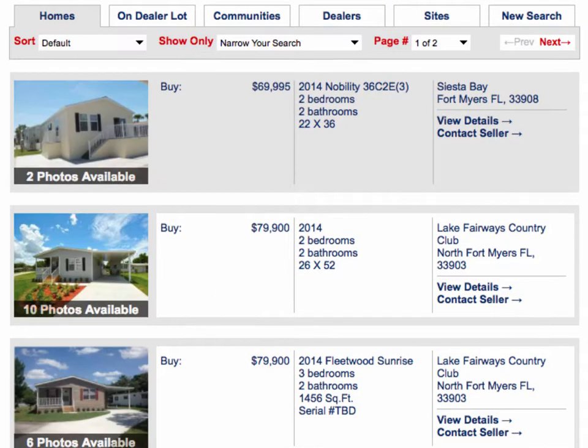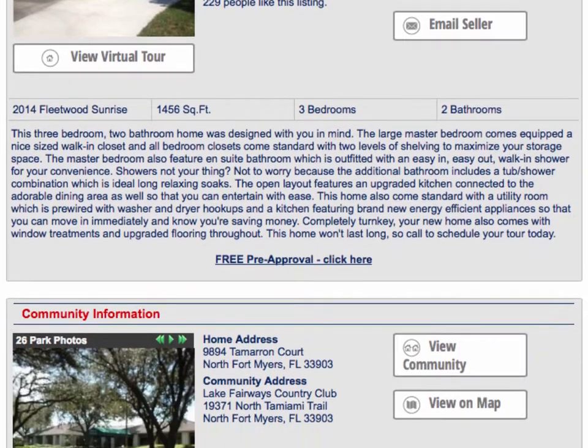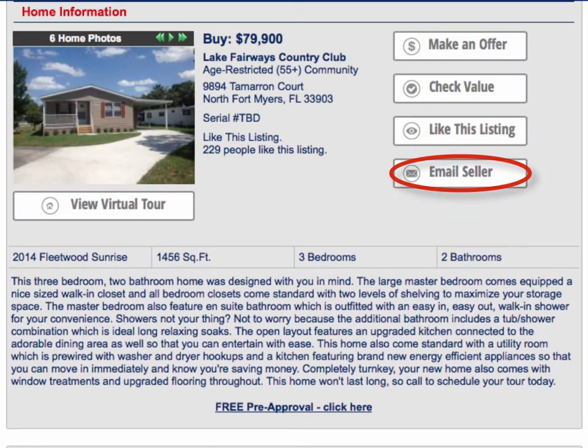This one looks nice. I'll click on view details to learn more about the home. I can read more about this home and learn more about the community that it is in. If I'm interested in this one, I can contact the seller with questions or to set up an appointment to see the home.